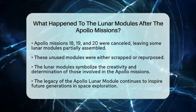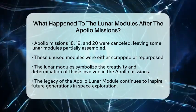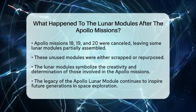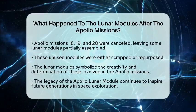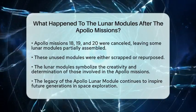From a nostalgic perspective, these lunar modules represented an incredible achievement in space exploration during the 1960s. They symbolized the creativity and determination of the astronauts and engineers who worked tirelessly to make these missions successful. The legacy of the Apollo Lunar Module continues to inspire new generations of space enthusiasts and scientists, reminding us of the remarkable journey to the Moon.